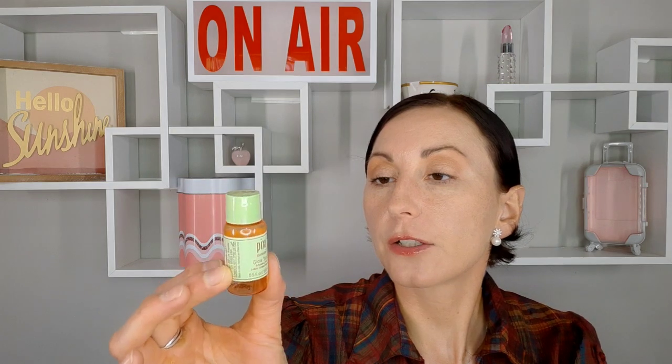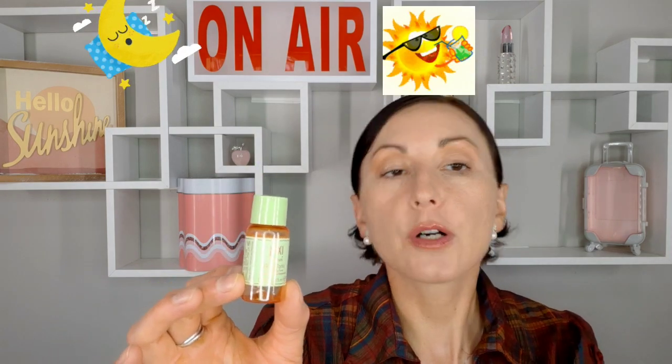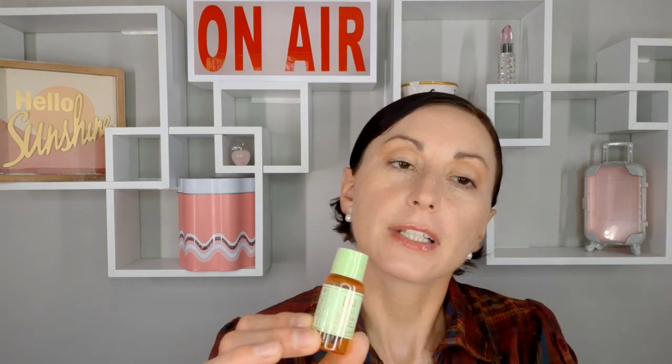From Estée Lauder I have their Micro Essence Skin Activated Treatment Lotion — this is Estée Lauder's take on the SK-II — it was a nice lotion. From Pixi I have their Glow Tonic Exfoliating Toner with five percent glycolic acid. You can use this in the morning or in the evening, but watch out depending on your skin type. This one is really gentle so you can use it more often.